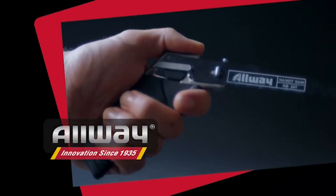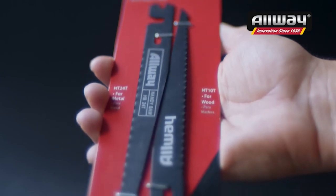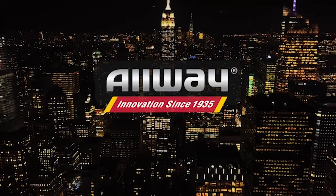You'll be glad the handy saw is in your toolbox. Since 1935, Allway Tools has grown a tradition of technological innovation with uncompromising quality, and we continue to meet the demand for value-added products from dealers, contractors, and consumers. That's what makes Allway the tools you ask for by name.